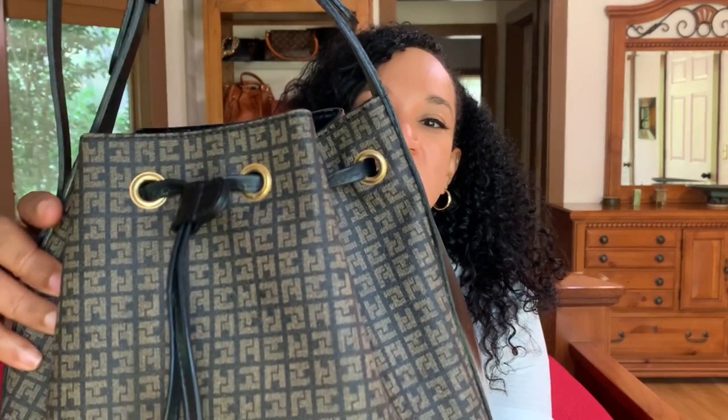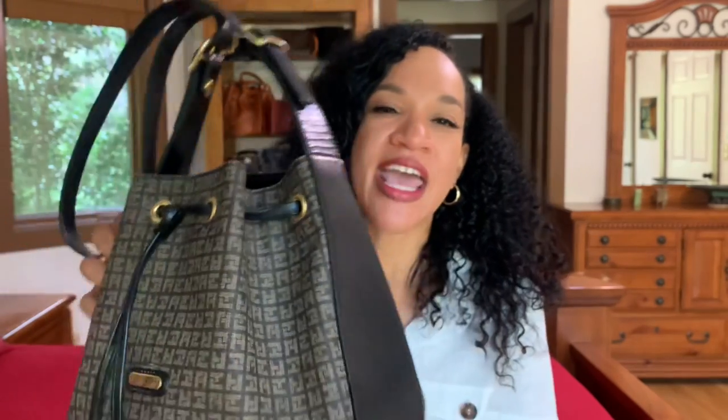I'm not sure about the circa of this bag — what era it's from. I don't know if it's from the 80s, the 90s, or the early 2000s, but it is in really great condition. It's a classic style bucket bag with the monogram print. The Ted Lapidus monogram print consists of T's and L's that are kind of interlocking, and it's on coated canvas.